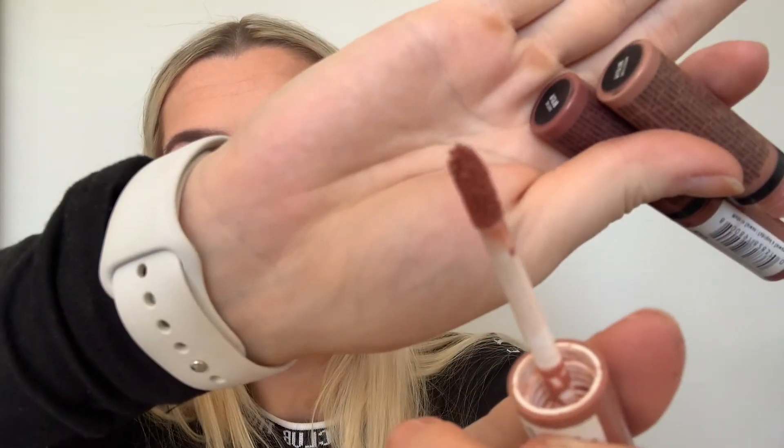If you don't have any of these NYX Butter Glosses, you need them — I've got four colours and one is running out so I need to restock. I'm using Praline today but I'd usually use Madeleine for this, though that one's a bit dry. They don't have too much colour to them so it doesn't matter much which shade, but they're just a nice little topper to make your lips look nice and plump and juicy.